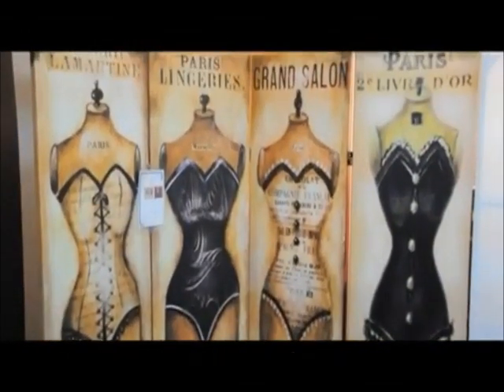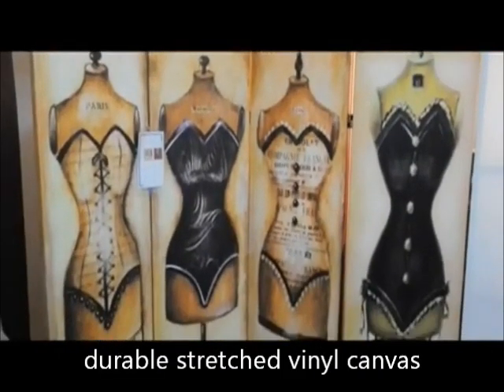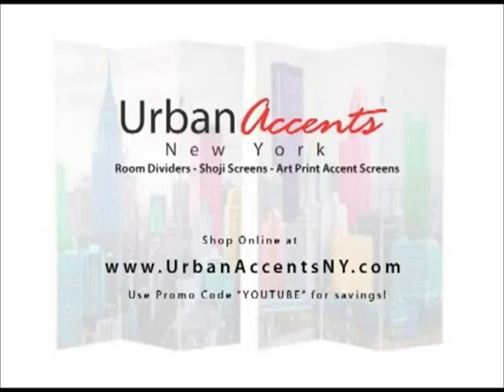In addition to these beautiful art print room dividers, we also carry other functional room divider folding screens in multiple panels, heights, and different materials.